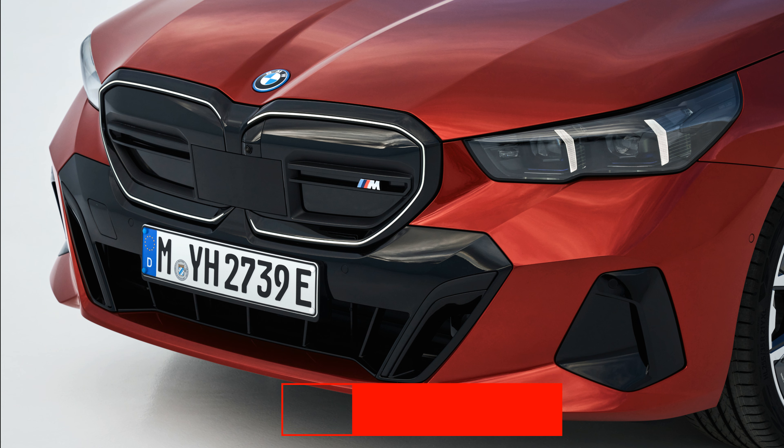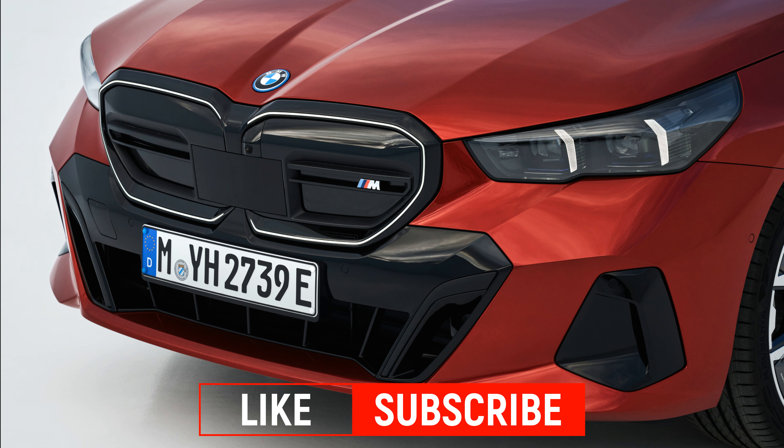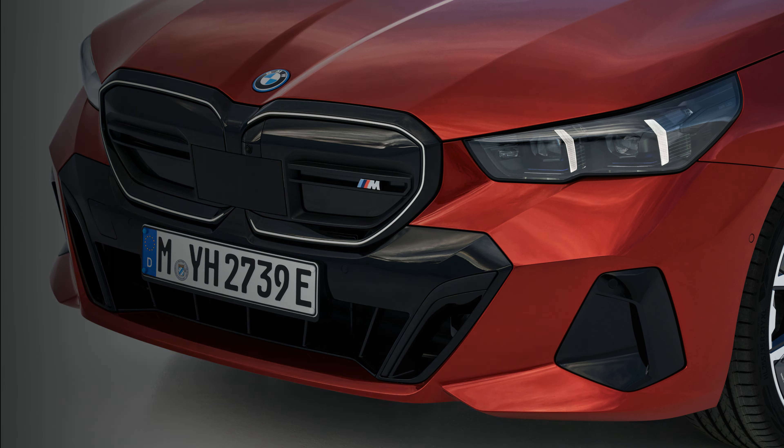For 2024, the 5 Series will be offered in 530i, 540i, and 550e guises, with the 530i getting a 255hp turbocharged 2.0-liter four-cylinder and either rear or all-wheel drive. The 540i comes with all-wheel drive standard, as well as a 375hp turbocharged inline-six. Both are augmented by a 48-volt hybrid system. At our test track, the all-wheel drive 530i xDrive hits 60 mph in 5.5 seconds. BMW says the 540i should be powerful enough to hit 60 mph in 4.5 seconds.